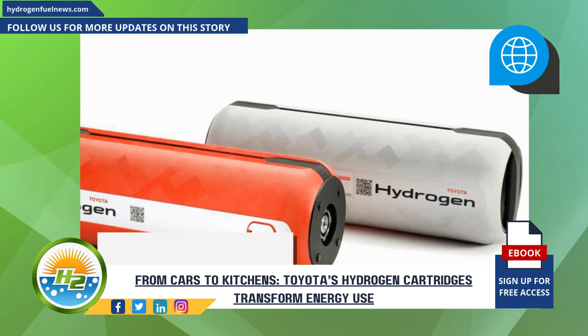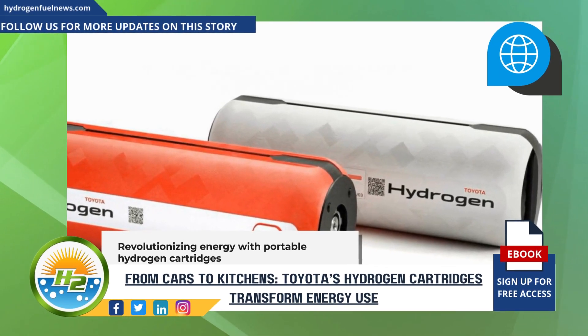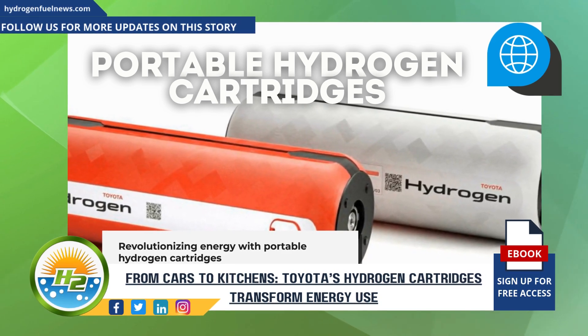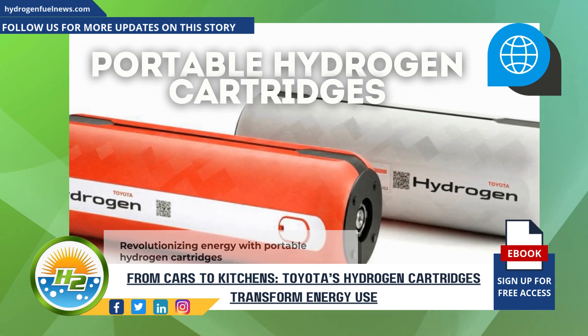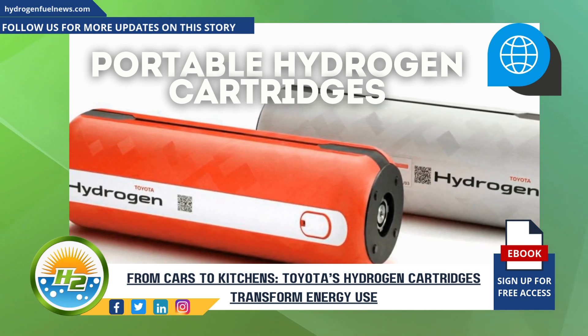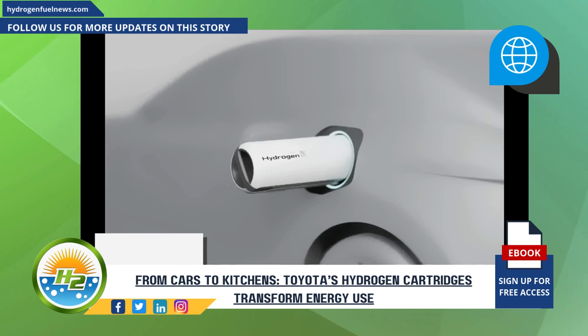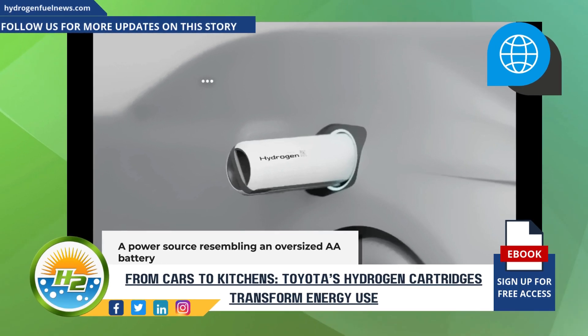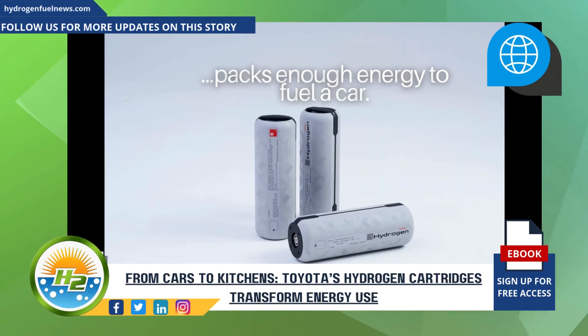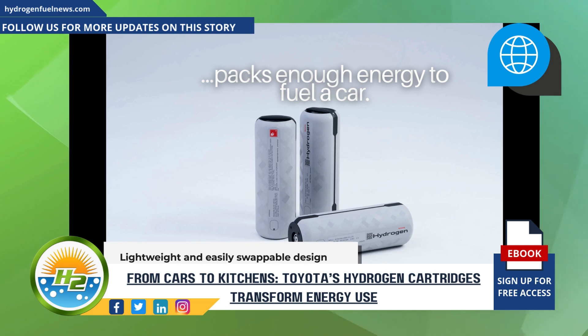Toyota is revolutionizing sustainable energy with its innovative portable hydrogen cartridges. These groundbreaking devices, set to be unveiled in Japan, promise to transform how we power everything from vehicles to homes. Imagine a power source that looks like an oversized AA battery but packs enough energy to fuel a car — that's exactly what Toyota has created. These lightweight portable hydrogen cartridges are designed to be easily swapped out, eliminating the need for traditional refueling stations.